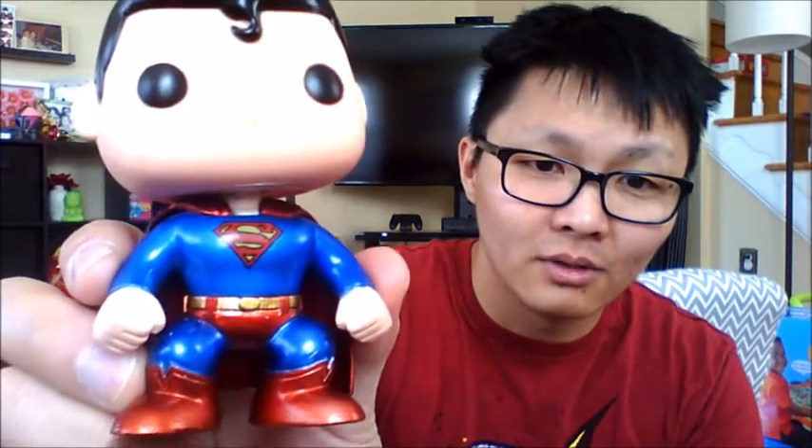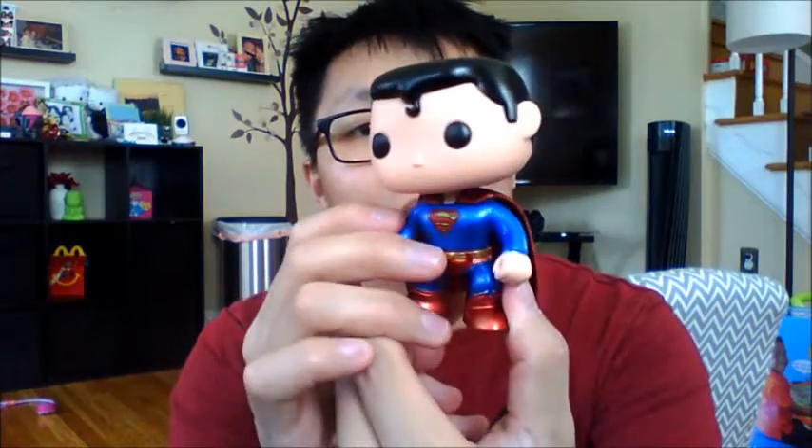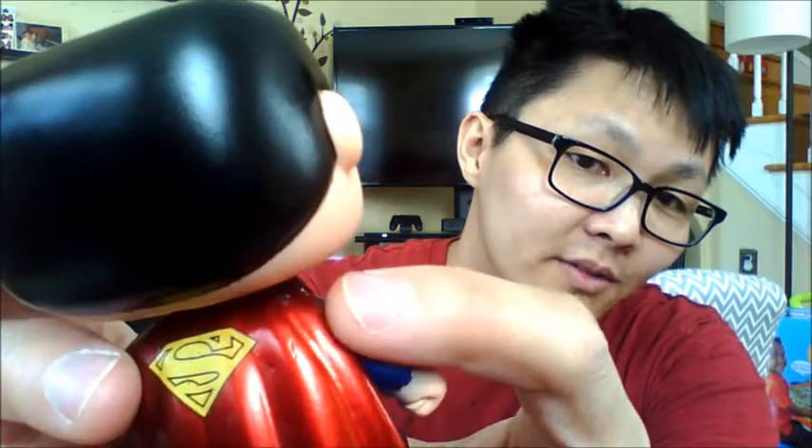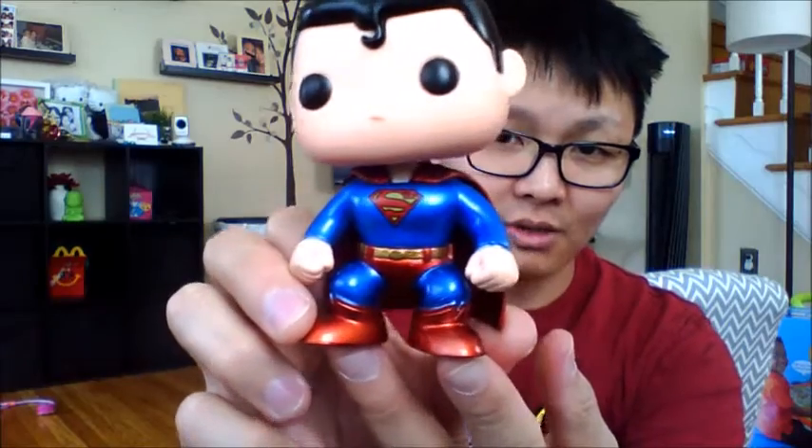Oh man, first thing I notice is there's some weight to this. It's heavier than other Funko Pops. A little shiny. Got the S on the back. There's a little nick on the shoulder — see right there? His head is actually a little tilted to one side.